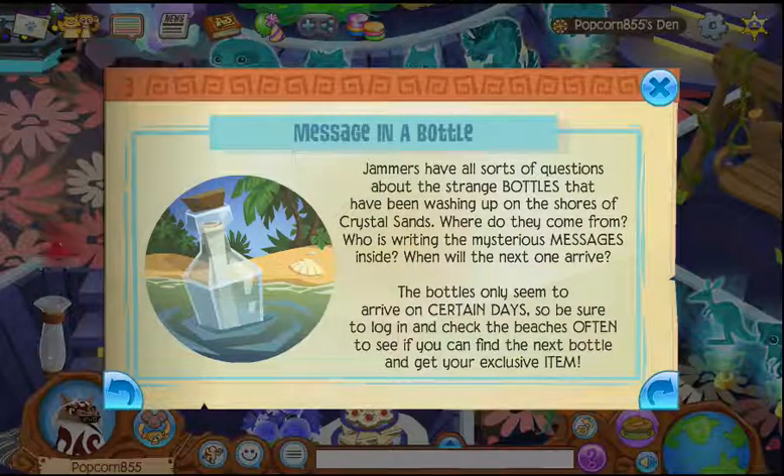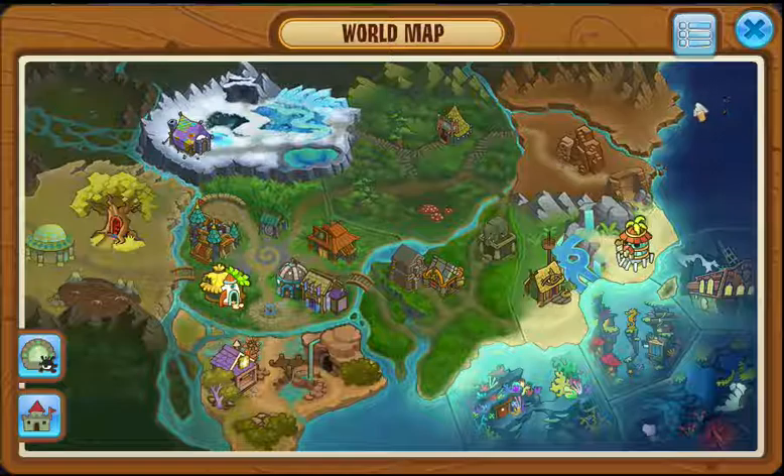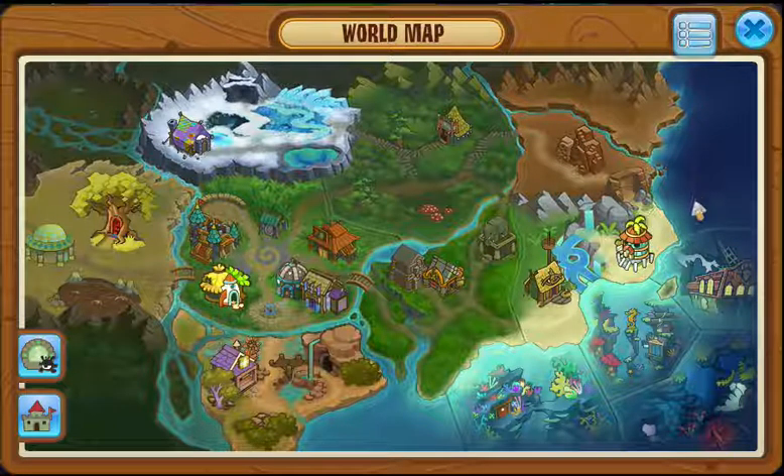There's also a message in a bottle from the last update. There are these bottles washing up on the shore, and if you watch Julian 2's videos, he thinks that the animals are going to make a new water land over here and the bottles are coming in from over here.